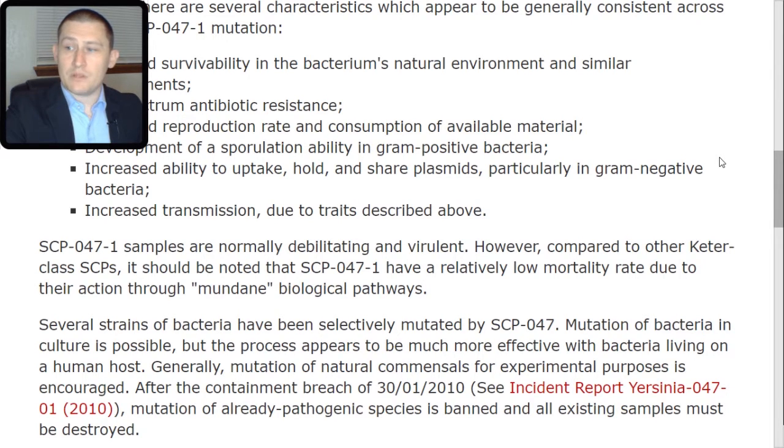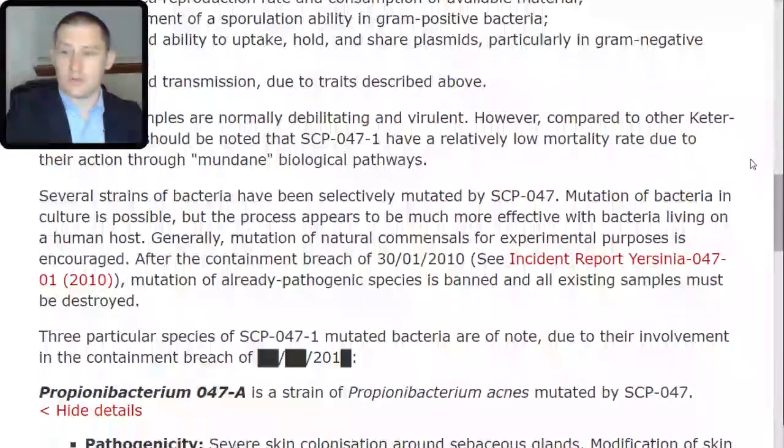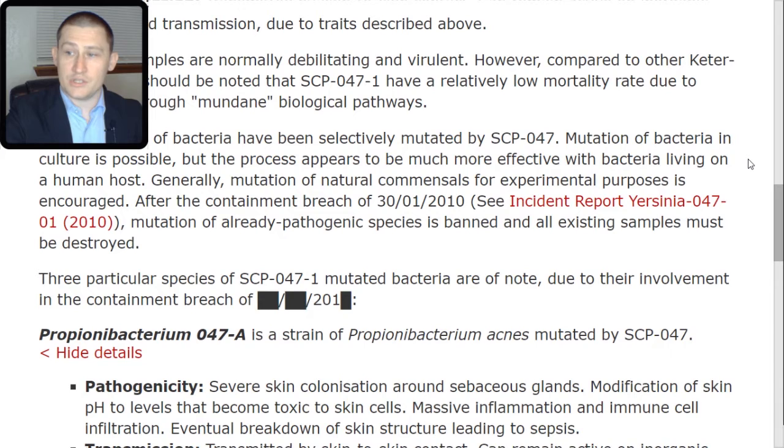Several strains of bacteria have been selectively mutated by SCP-047. Mutation of bacteria in culture is possible, but the process appears to be much more effective with bacteria living on a human host. Generally, mutation of natural common cells for experimental purposes is encouraged. After the containment breach of 30-01-2010 — see Incident Report Yersinia 047-01-2010 — mutation of already pathogenic species is banned and all existing samples must be destroyed. Three particular species of SCP-047-TAC-1 mutated bacteria are of note due to their involvement in the containment breach of [redacted].